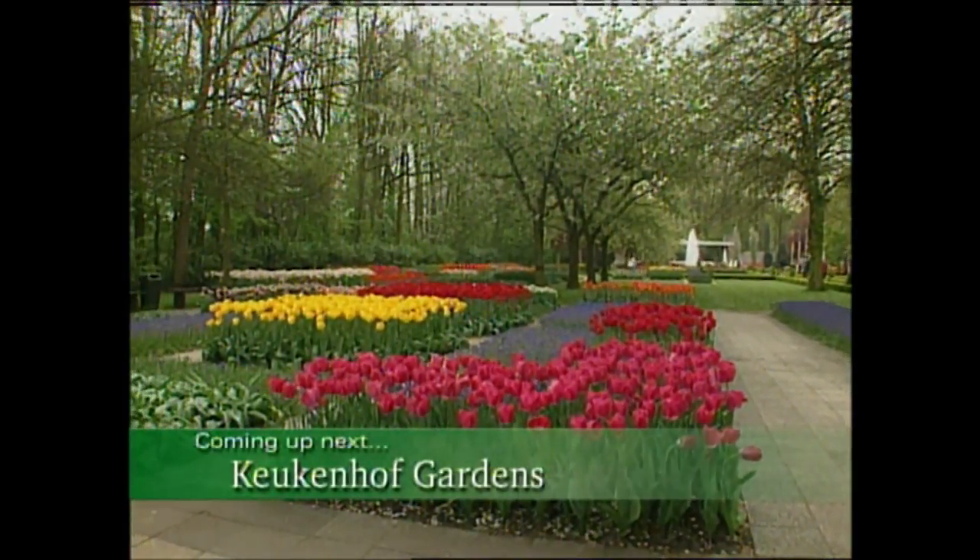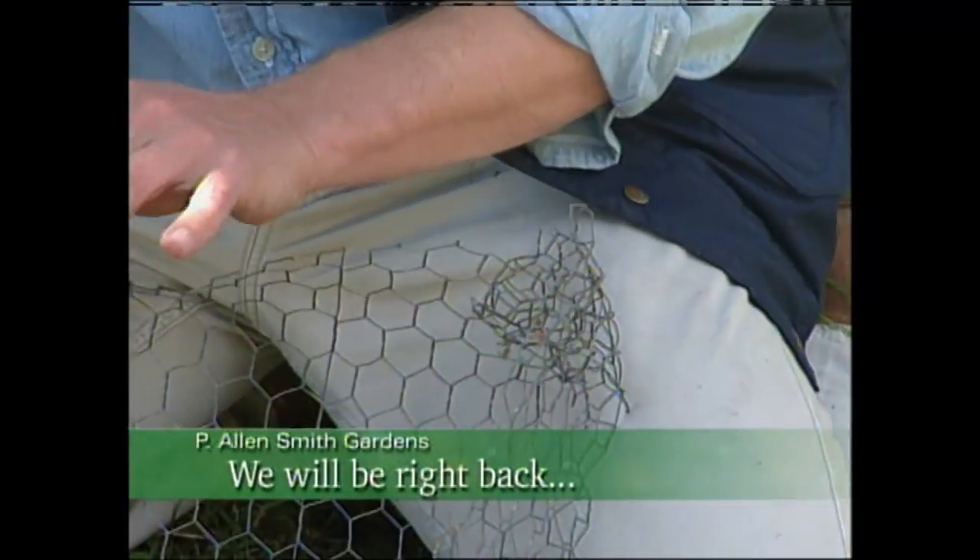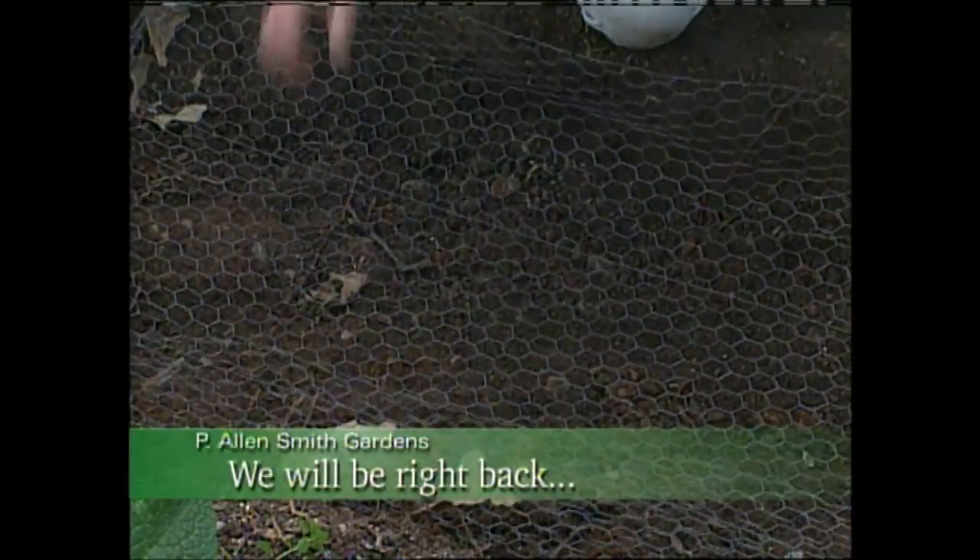After the break, we'll visit the largest display garden in the Netherlands. And I'll show you how to keep unwelcome guests from destroying your tulip bulbs. So stay tuned.